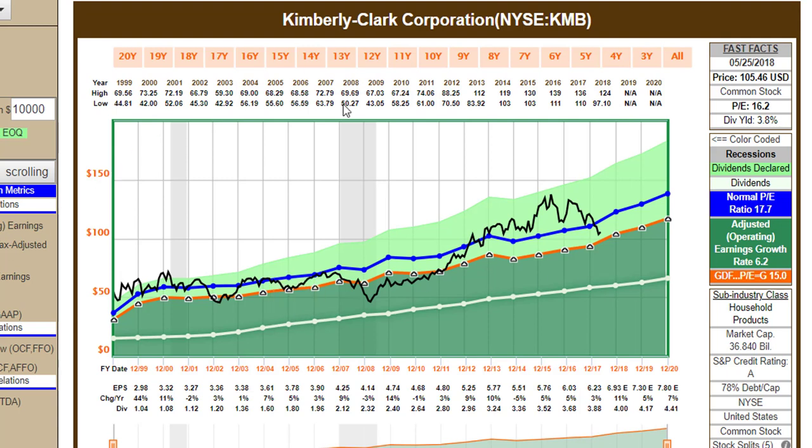Anyway, this has been Chuck Carnevale taking a look at Kimberly Clark — another one of these dividend growth stocks that were so popular just a couple of years ago that are now starting to move into a more reasonable valuation level. Thanks for watching.